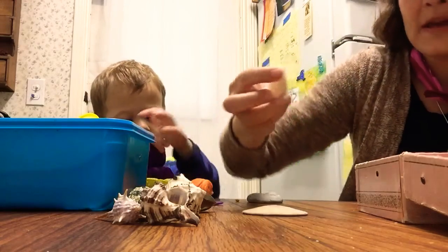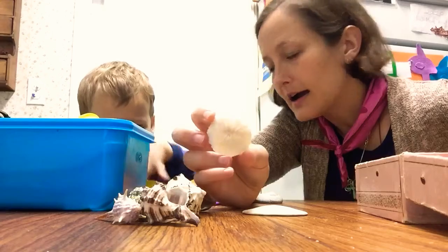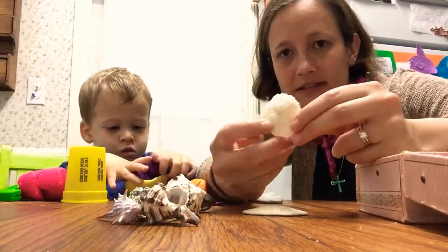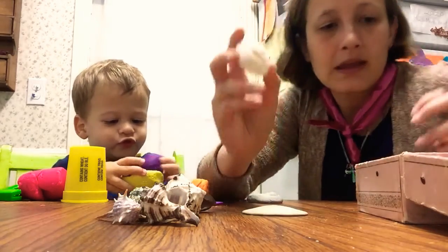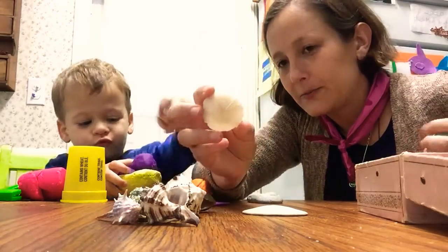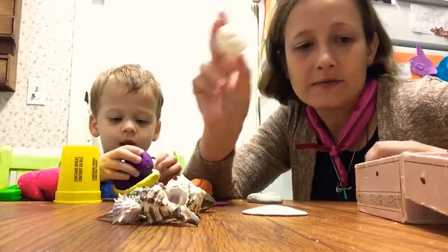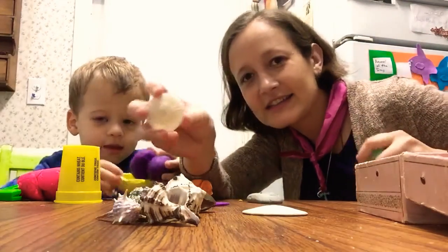Here's another animal. This is a piece of coral. Corals are actually colonies of many animals that make this hard shell. This is not just one animal, but many, many animals together. And these very simple animals make coral reefs, which become an entire ecosystem. So this is a very important animal — it's called a keystone animal.